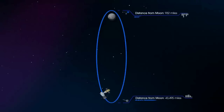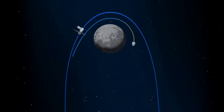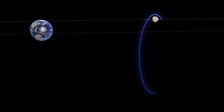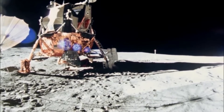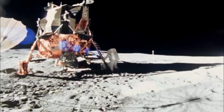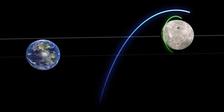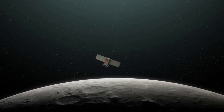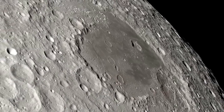NRHO stands for near rectilinear halo orbit and is just right for Gateway, marrying the upsides of low lunar orbit — surface access — with the benefits of distant retrograde orbit — fuel efficiency. Hanging almost like a necklace from the Moon, NRHO is a one-week orbit balanced between the Earth's and Moon's gravity. This orbit will periodically bring Gateway close enough to the lunar surface to provide simple access to the Moon's south pole, where astronauts will test capabilities for living on other planetary bodies, including Mars. NRHO will also give Gateway a continuous line of sight with Earth, translating to uninterrupted communication between the Earth and the Moon.